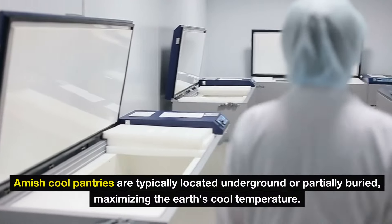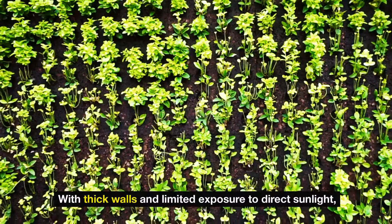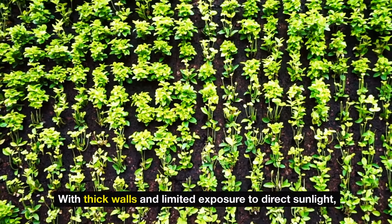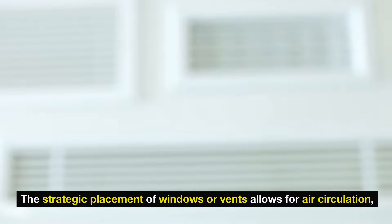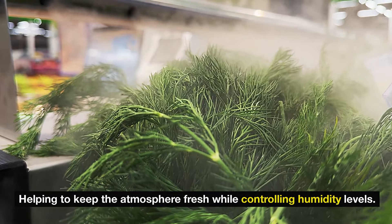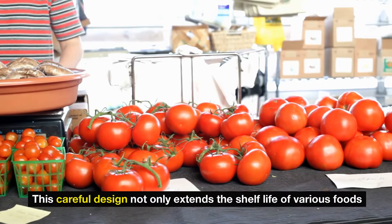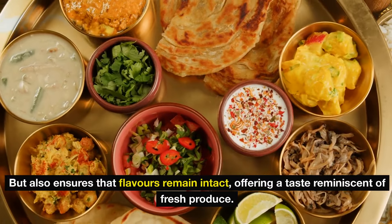Amish cool pantries are typically located underground or partially buried, maximizing the earth's cool temperature. With thick walls and limited exposure to direct sunlight, these pantries can regulate internal temperatures even during hot weather. The strategic placement of windows or vents allows for air circulation, helping to keep the atmosphere fresh while controlling humidity levels. This careful design not only extends the shelf life of various foods, but also ensures that flavors remain intact, offering a taste reminiscent of fresh produce.